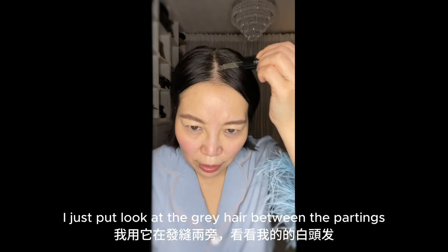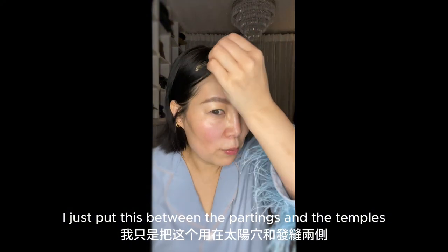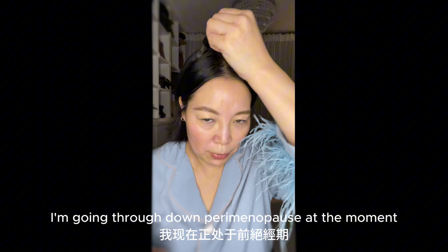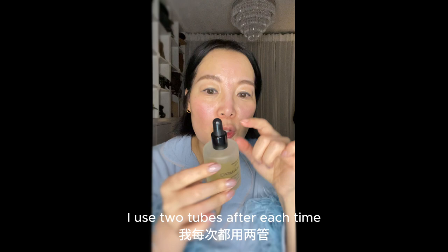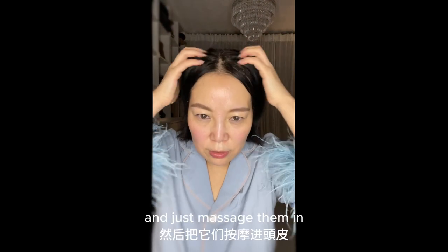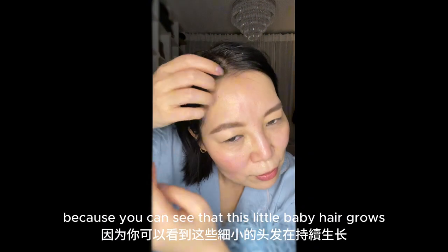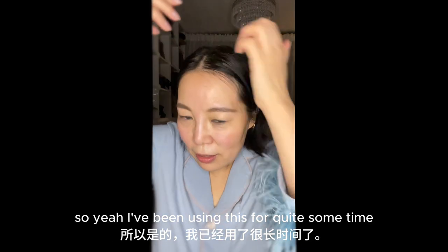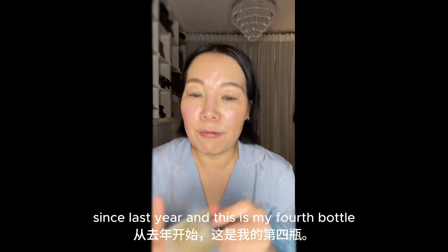Because hair thins out during menopause — I'm obviously going through perimenopause at the moment — I just put this on. I normally use two tubes after each time and just massage them in. I found this serum does work. I've been using this for quite some time since last year, and this is my fourth bottle. I took a 30ml bottle with me to Japan, even though I didn't really need it because I found the water in Japan is very soft.